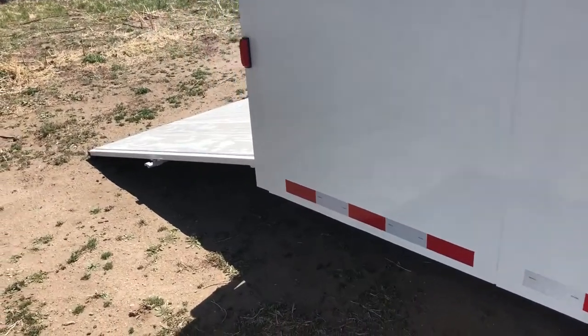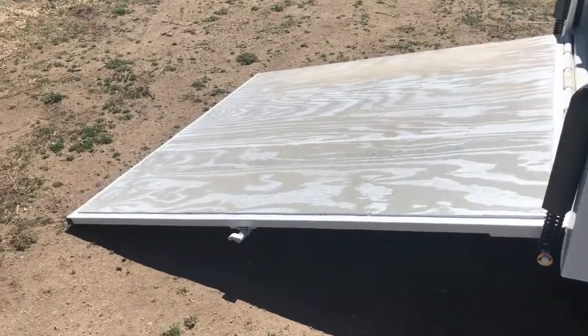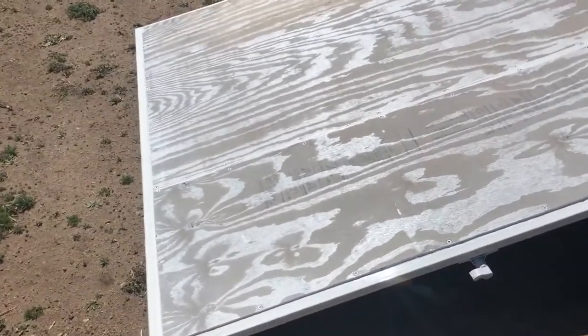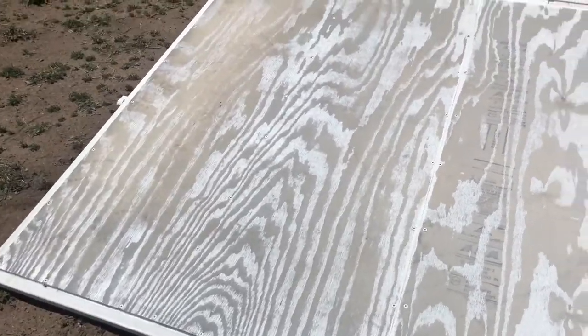This is a 6-wide, which is cool. It's obviously narrower than a 7-wide, but what that's going to do is allow you to get into narrower spots on job sites. It's also going to allow you guys to see around the trailer a lot easier than a 7-wide — so great for towing purposes.